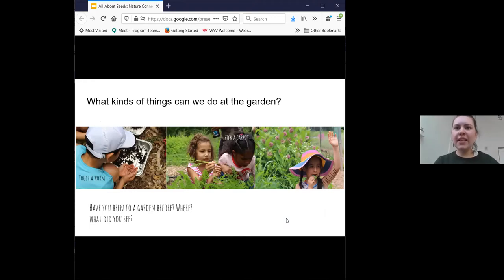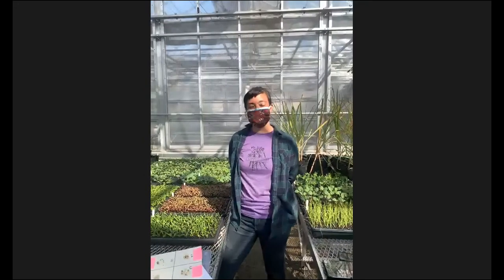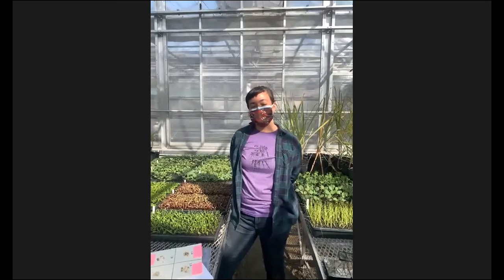What kinds of things can we do at the garden? So many kinds of things. You can touch a worm, pick a carrot and other kinds of vegetables, you can eat a leaf. It is really fun. And we are going to head right into the greenhouse. I am going to introduce you to Farmer Amelia and Farmer Xavier, and they are in our greenhouse right now. So I will pass it over to them.